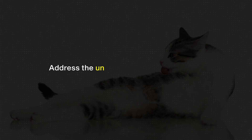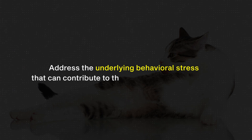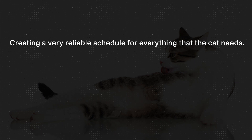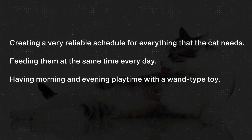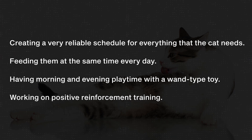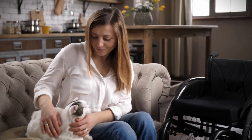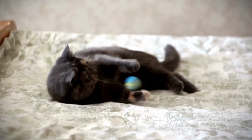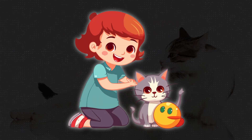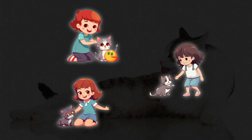Next we need to consider what the average treatment plan looks like for cats suspected to have feline hypersensitivity syndrome. First, we need to address the underlying behavioral stress that can contribute to these symptoms. That means creating a very reliable schedule for everything the cat needs — feeding them at the same time every day, having morning and evening playtime with a wand type toy, and working on positive reinforcement training with the cat. This helps to increase your bond, gives them mental enrichment, and helps them understand that you are paying attention and will respect their boundaries. You could teach your cat to sit, to recall, to shake a paw — cats can learn all sorts of things.